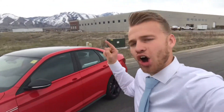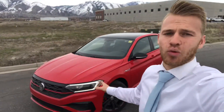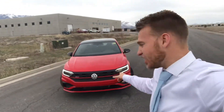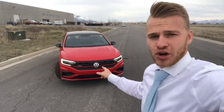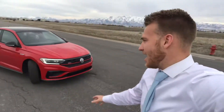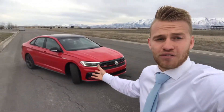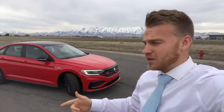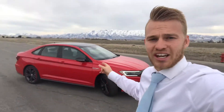What's up YouTube, hope you guys are having a fantastic day. I have with me an awesome car, and by the title you already know what this is — the 2019 Volkswagen Jetta GLI. This is actually the 35th edition of the GLI, which makes it that much cooler, and it's awesome that they did the 35th anniversary in the brand new body style.